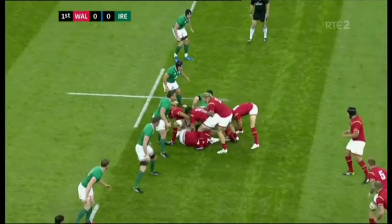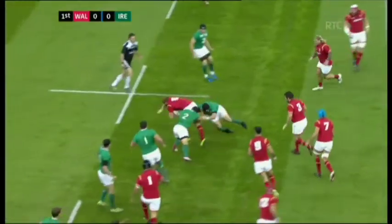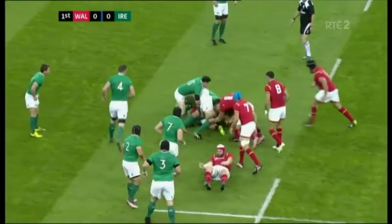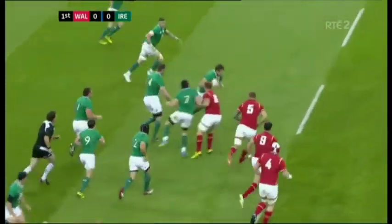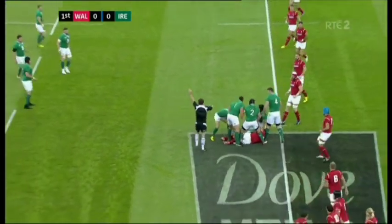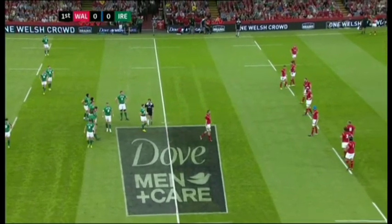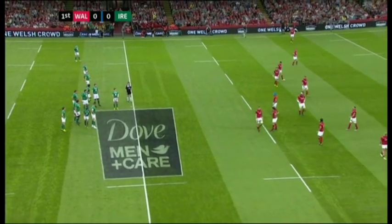Jake Ball wearing the scrum cap. Debutant Dominic Day plays his club rugby with Bath — his first international cap, a big day for him and the three others. Two second rows being asked to make the hard yards. Richard Hibbard picks it up and gets over that ten metre line. A referee playing advantage to Ireland. Wales obviously looking to carry the ball quite a bit, with their much-publicised training camps in Switzerland and Doha in high temperatures.